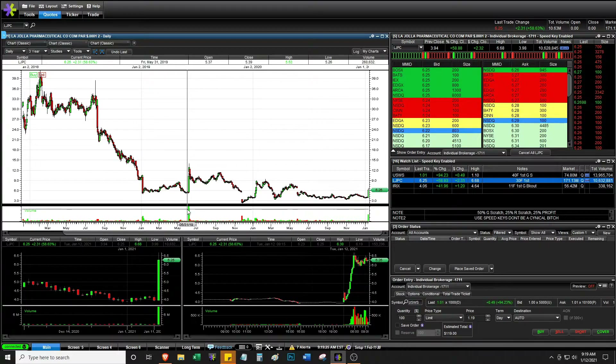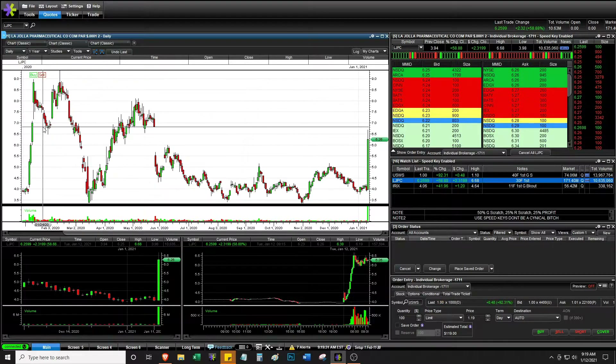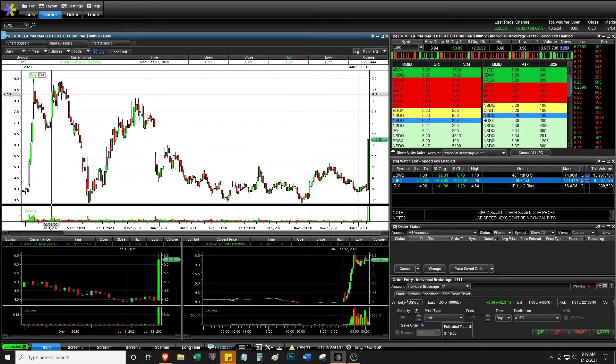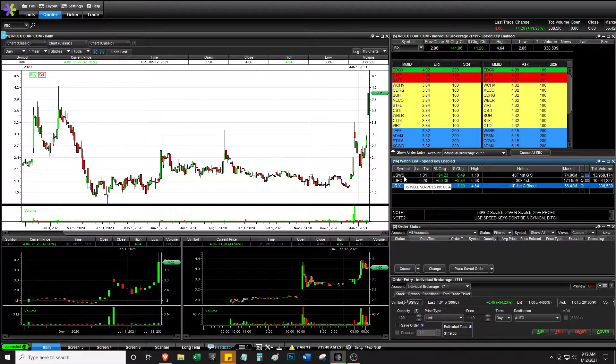It traded lots of volume — maybe bag holders selling into this — but it's further back, six months ago. This one is not looking too bad. I don't like this long-term chart, but I like that it shows it can spike for more than one day, unlike USWS.